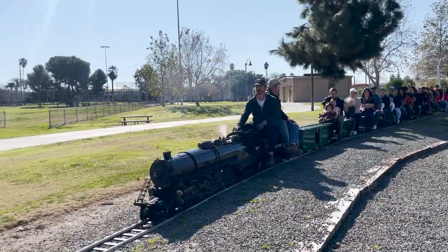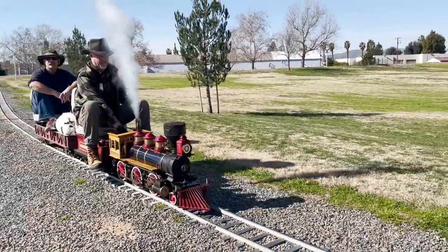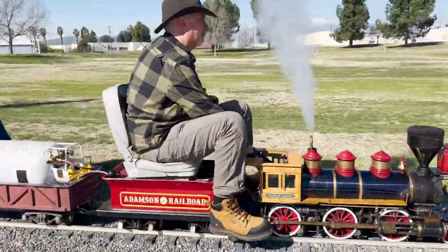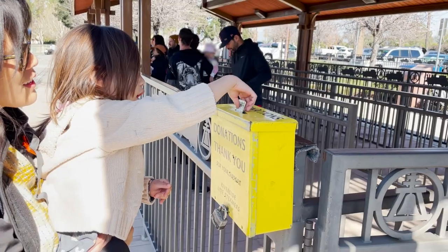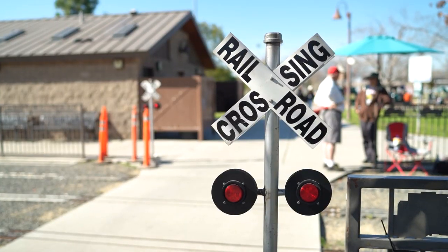Hunter Park is definitely worth a visit if you're in the area. With everything nowadays being electric or gas powered, there's something amazing about riding the steam engines at Riverside Live Steamers. The OCME in Huntington Beach is another great mini train option if you live closer to the coast.